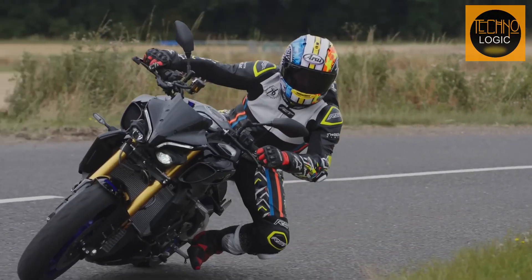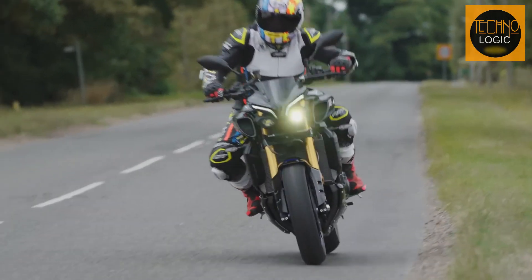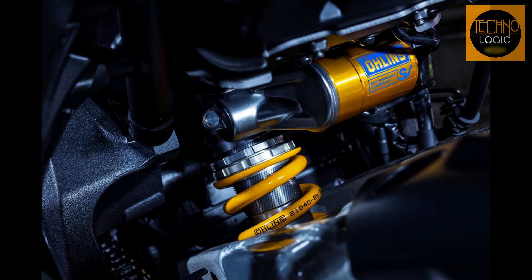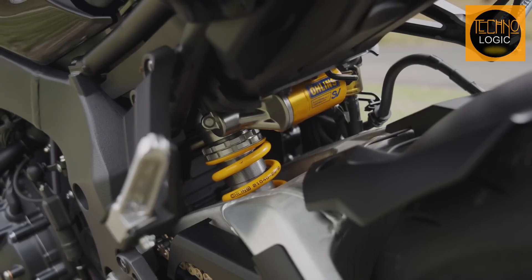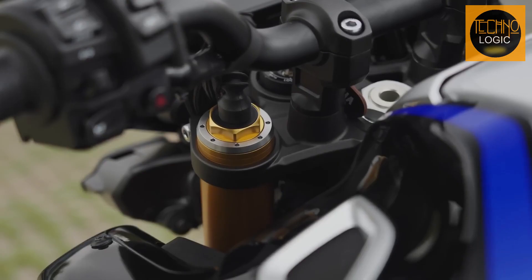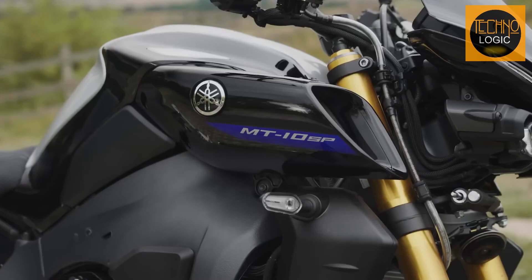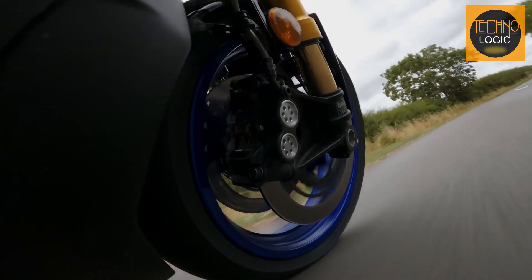The MT-10 SP is the first production motorcycle to be fitted with the Öhlins next-generation electronically controlled suspension, employing the latest spool valve damping. This state-of-the-art technology provides an even greater range of damping adjustments and a higher degree of response. Riders can choose between three semi-active damping modes as well as three manual setting modes. When an automatic mode is selected, the system adjusts rebound and compression damping continuously to match the current running conditions, ensuring the most appropriate settings are always in play. Manual modes allow precise electronic adjustment of compression and rebound damping for both the front fork and rear shock.